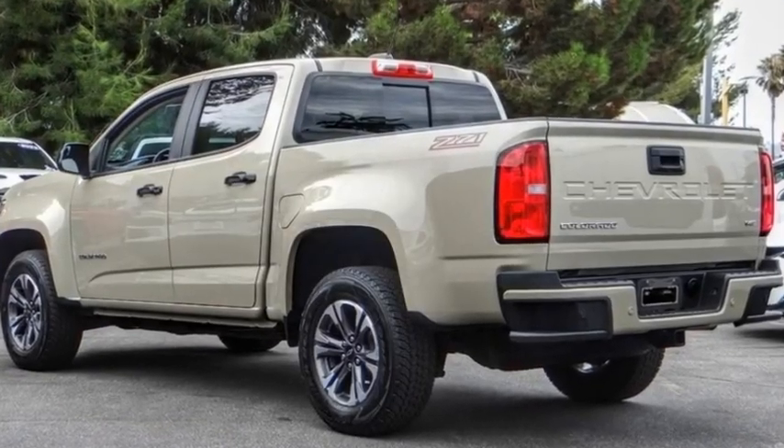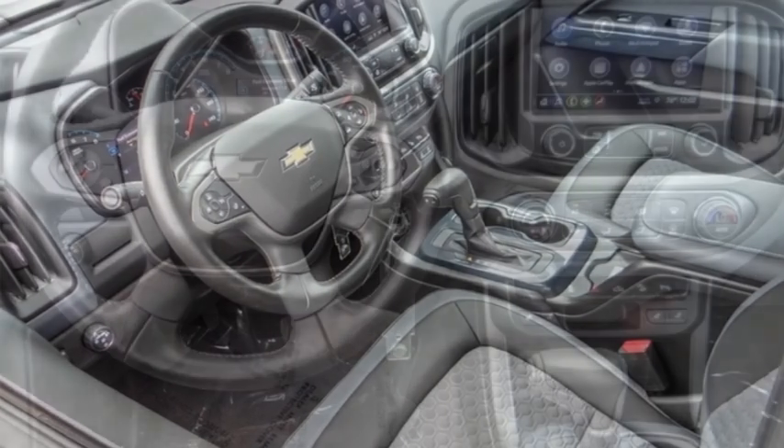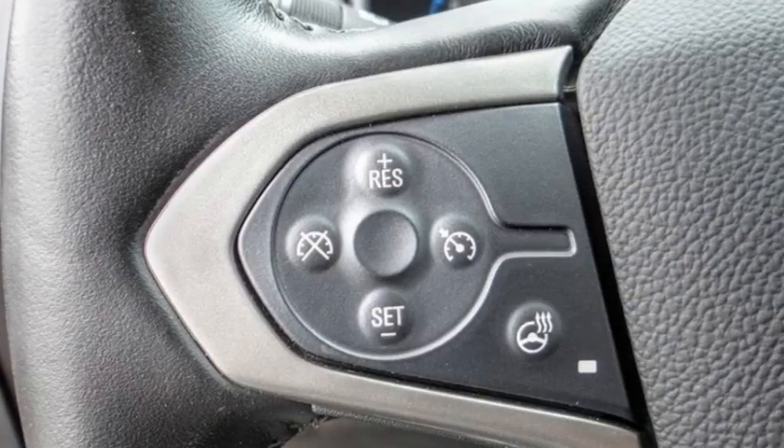Come test drive the 2021 Colorado. Great hauling capability, powerful, rugged, and a great Chevy price. Colorado is it.